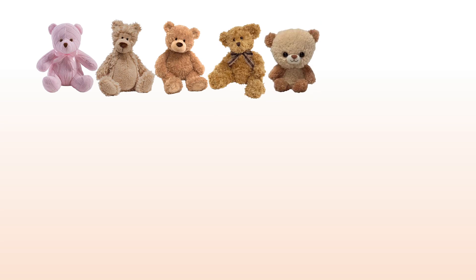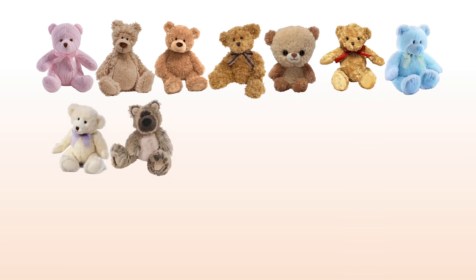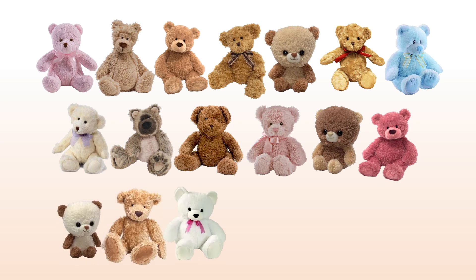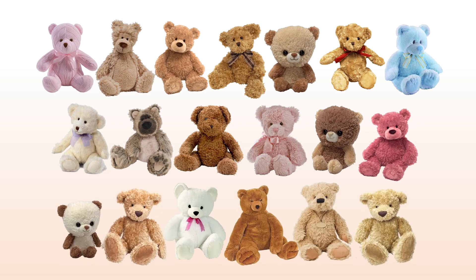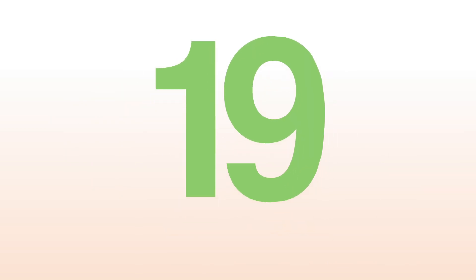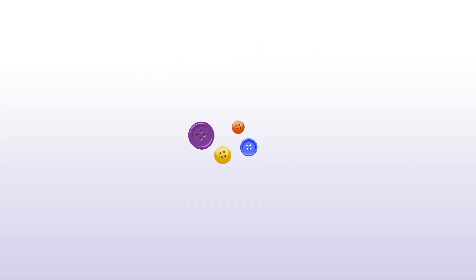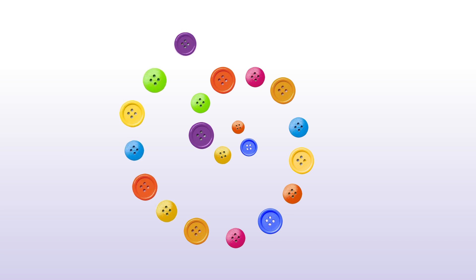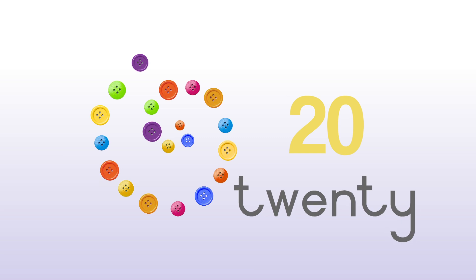One, two, three, four, five, six, seven, eight, nine, ten, eleven, twelve, thirteen, fourteen, fifteen, sixteen, seventeen, eighteen, nineteen, twenty. Twenty buttons.